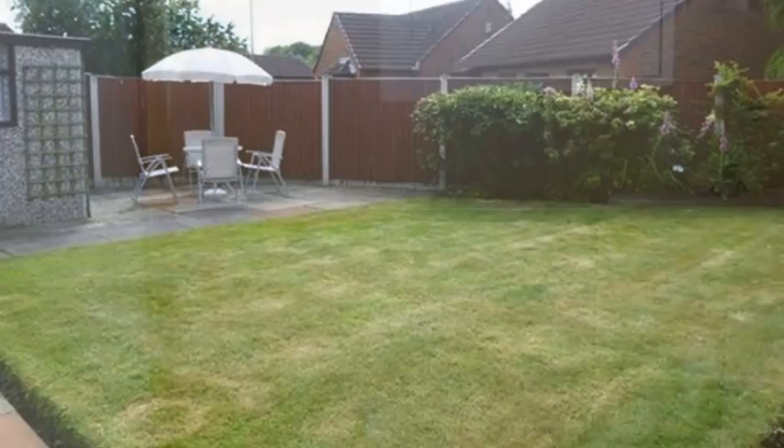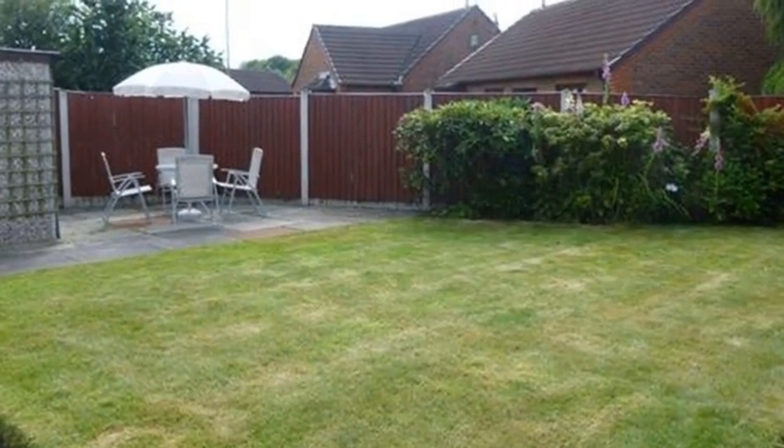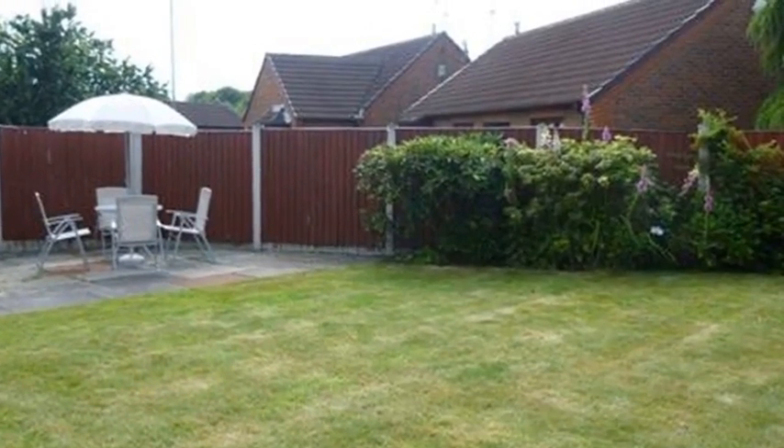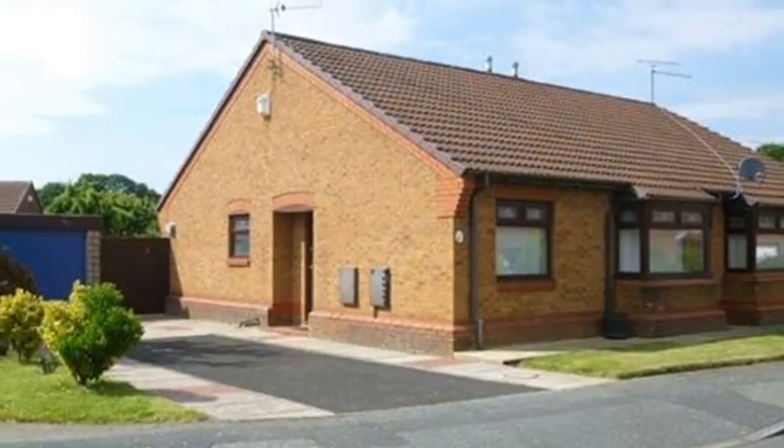Externally, the rear garden is mainly laid to lawn with a patio area and flower and shrub borders. For more information, please contact White Gates today.